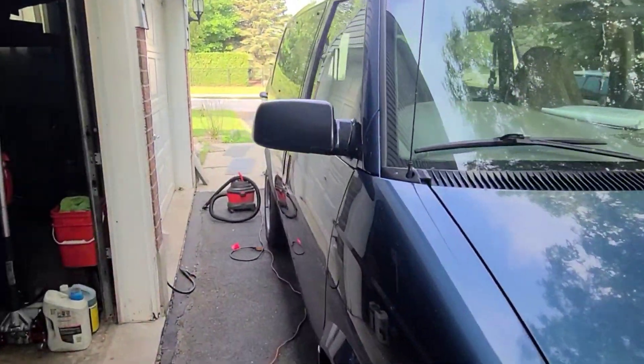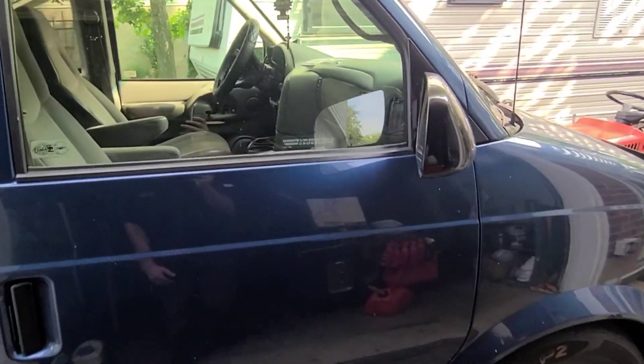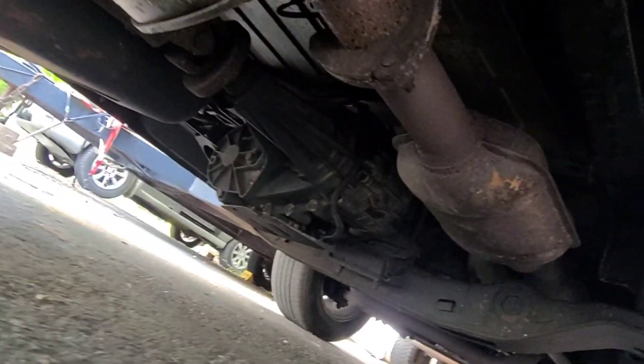Been looking for one of these pretty much since I bought my last van in Montana. Waited for an all-wheel drive one to come up that was in good shape. Basically had one look under it and was like, okay, yep — pay the man his money.